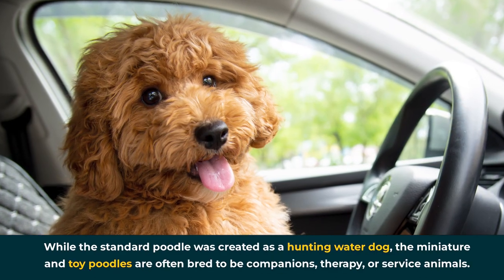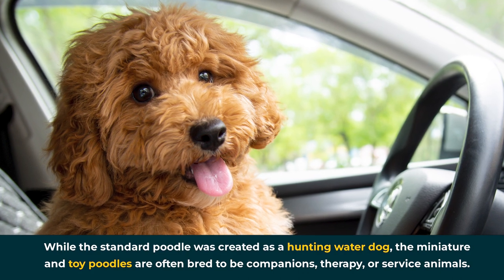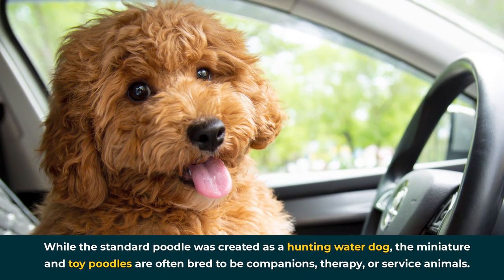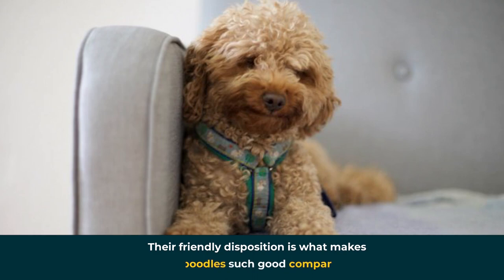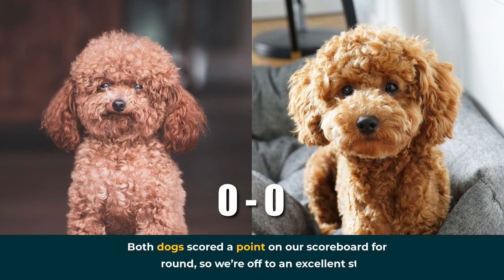While the standard poodle was created as a hunting water dog, the Miniature and Toy Poodles are often bred to be companions, therapy, or service animals. Their friendly disposition is what makes little poodles such good companions. Both dogs scored a point on our scoreboard for this round, so we're off to an excellent start.